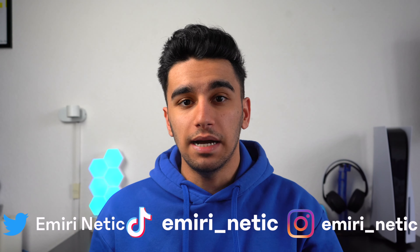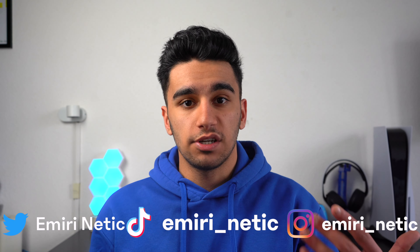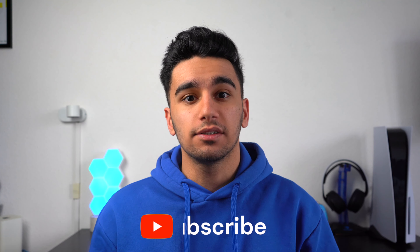What's up guys, Emory Nettikin back with another video. In this channel, we talk about the latest tech and software announcements, so if you're new to this channel, consider subscribing. So Apple Music and Spotify — let's talk about it.